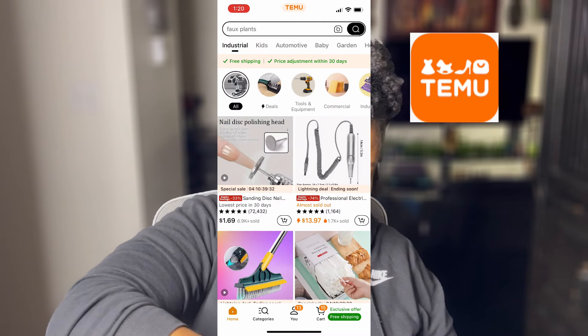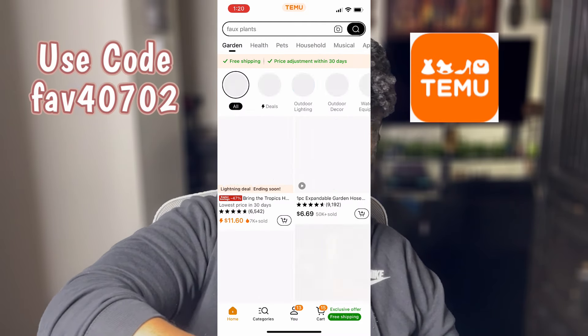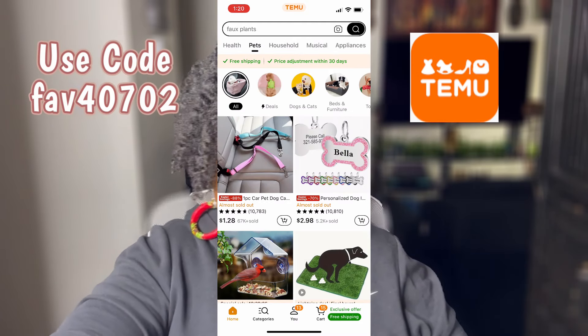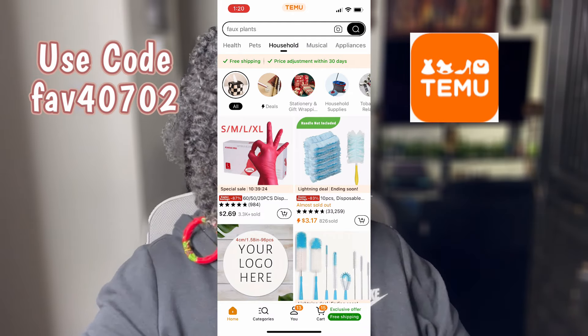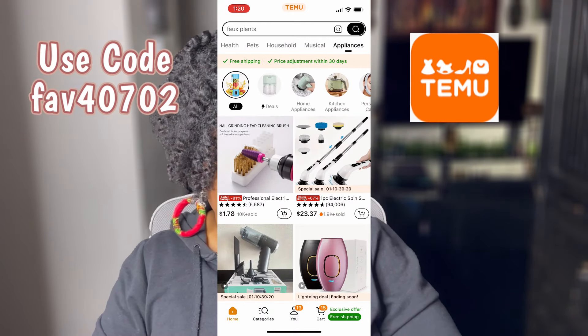If you're new to the app, go ahead and download it and then use my code FAV40702 at checkout to get a 30% discount on top of what you're already getting. Check Temu out.